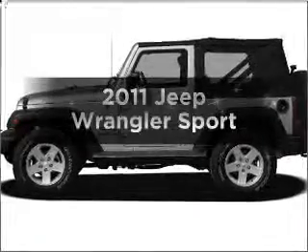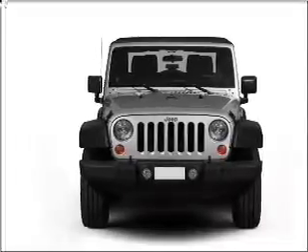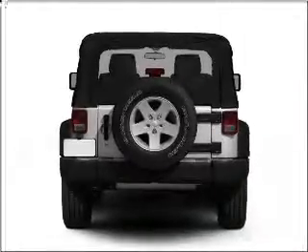Check out this 2011 Jeep Wrangler — everything you need under one roof with this great vehicle. With a solid six-cylinder engine that responds smoothly to its automatic transmission, you will appreciate the safety feature of anti-lock brakes.